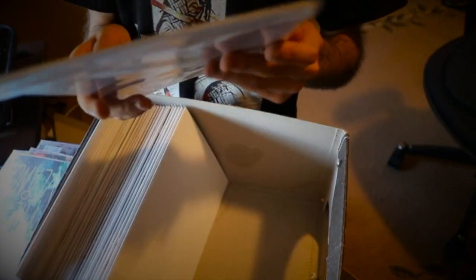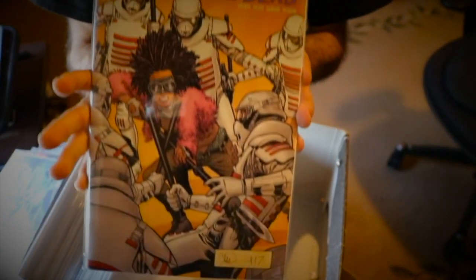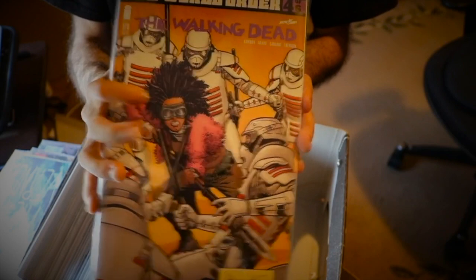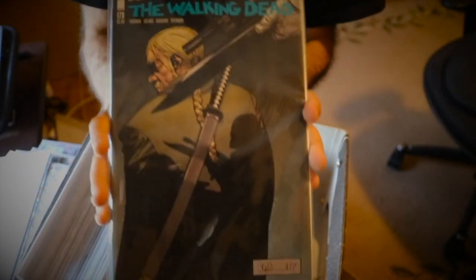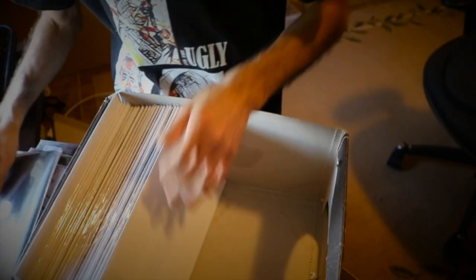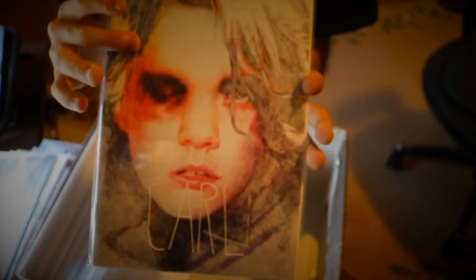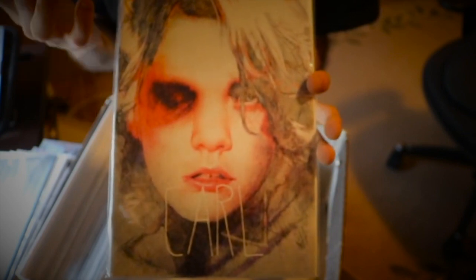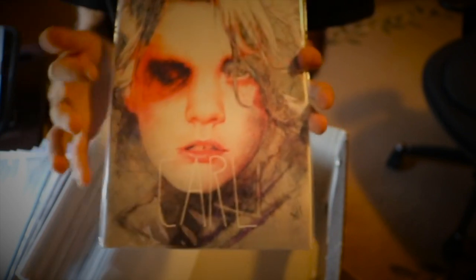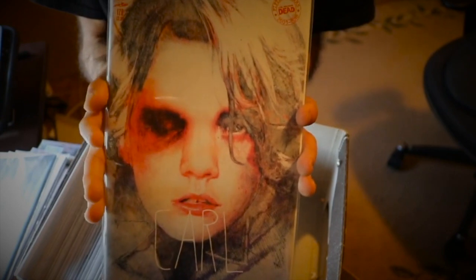Issue 178, part 4 of 6 of New World Order, has the Commonwealth militia fighting Princess. The variant for that has Andrea. Issue 179, part 5 of 6, has Eugene, and the variant has Carl — I don't like this one as much, it's too pinkish and Carl looks like he's five years old for some reason, but it's another cover in the collection.